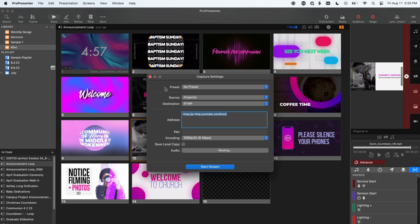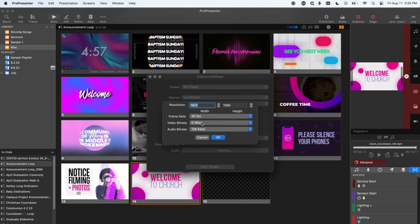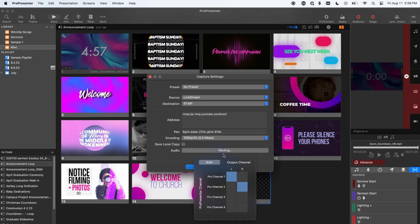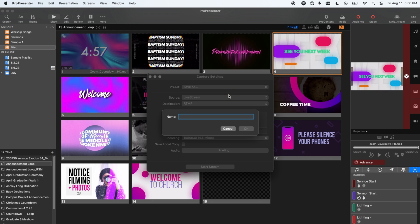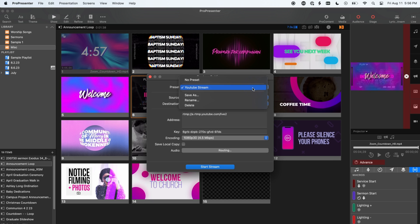To create a new capture preset, we will first set up what attributes we want this preset to save. Let's set up a YouTube live stream for our Sunday morning service at 11 a.m. First, I'm going to grab my stream key and stream URL from YouTube and paste those into the stream key and stream URL fields. I can also select a new custom bitrate — let's assign it to 4.5 megabits per second. Now we can make sure the audio is routed properly from my broadcast console into channels three and four for the stream. Once set, I can click the dropdown next to preset and select "Save As" to name this preset "YouTube Stream" so I can remember what this preset is for and apply it later.